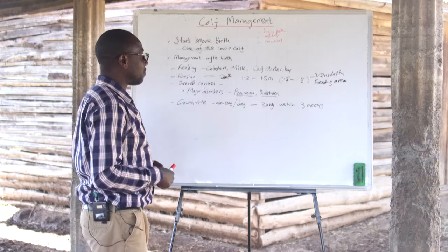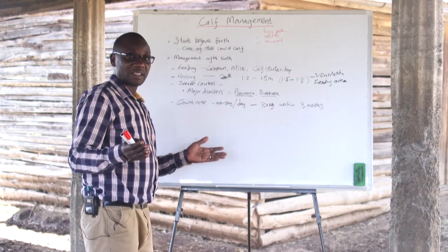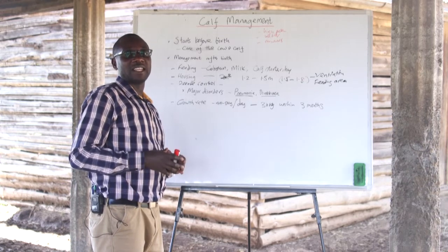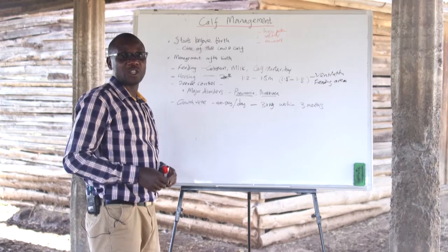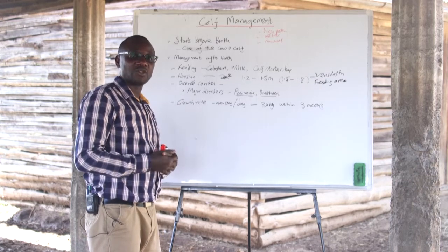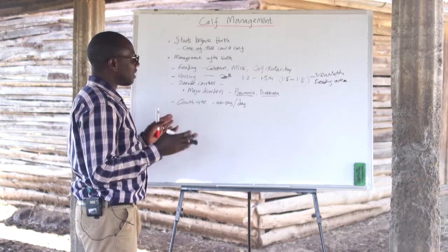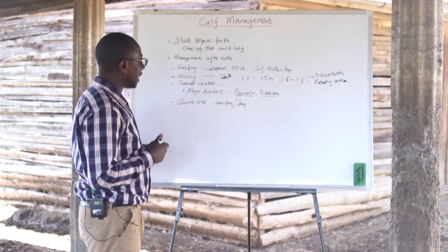Another disorder at the early stage is the calf being prone to bacteria that can enter the intestinal tract and cause diarrhea. When a farmer observes that the calf has diarrhea, they should check the feeds and make sure the calf is being fed from clean containers with clean milk. The major cause of diarrhea is bacteria that infest the intestine of the calf. The farmer has to be observant and ensure the calf is treated in time and monitored for any complications or major disorders.